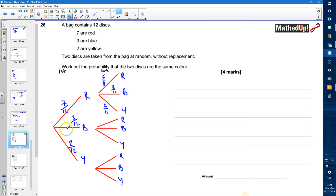If I've already picked a blue one out, there are only two blue ones left, so that's seven elevenths for red, two elevenths for blue, and two elevenths for yellow. If I take a yellow one out, there are 11 discs left — still seven red, still three blue, but only one yellow now, so seven elevenths, three elevenths, and one eleventh.